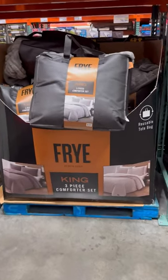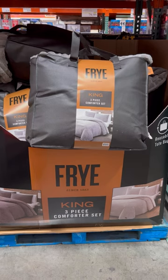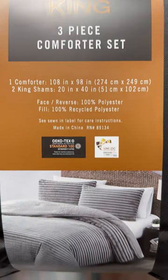Hey Costco BFFs! Have you seen this Fry three-piece comforter set? It includes one comforter and two pillow shams, all stuffed in a large reusable tote. I've only seen it in gray and in the king size, but this 100% polyester set is so freaking soft.